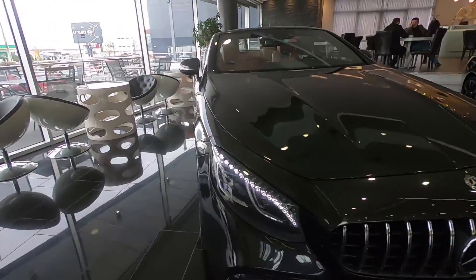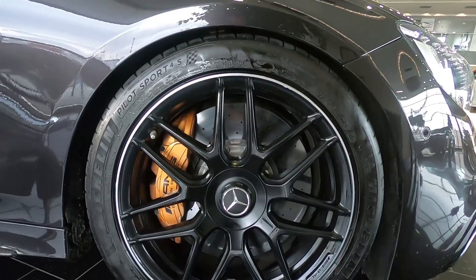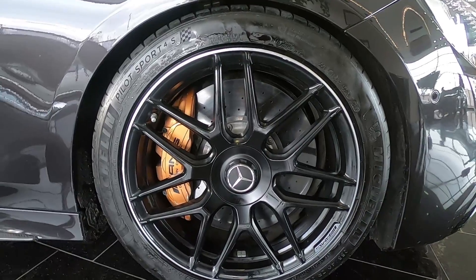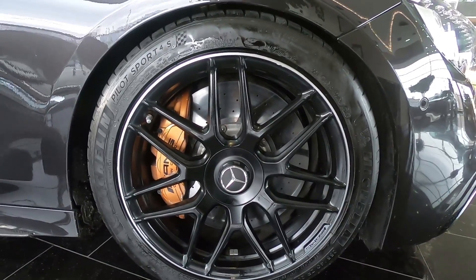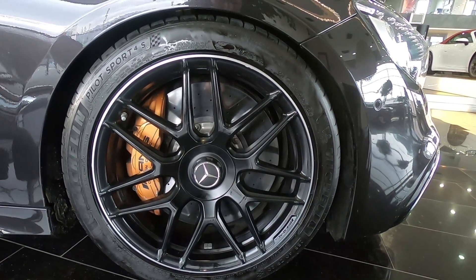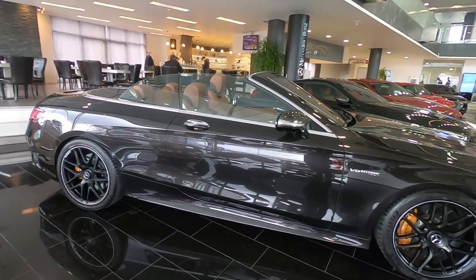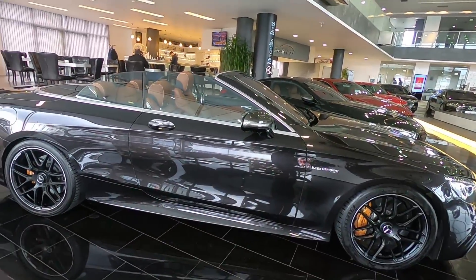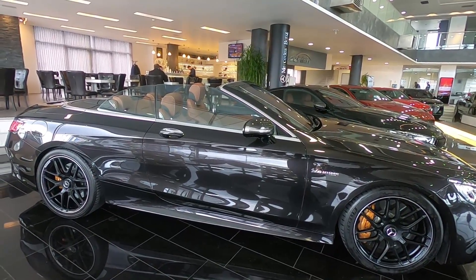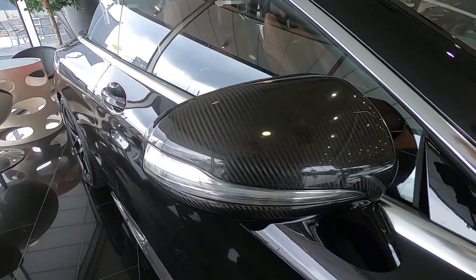Let's check the wheels. The brake calipers are gold-colored and they are carbon ceramic, so they don't heat up like steel ones. These are 20-inch rims which look so good on this car. From the side you can see it's actually a very long car. But imagine on the road you will look so good. We also have the carbon fiber mirror.